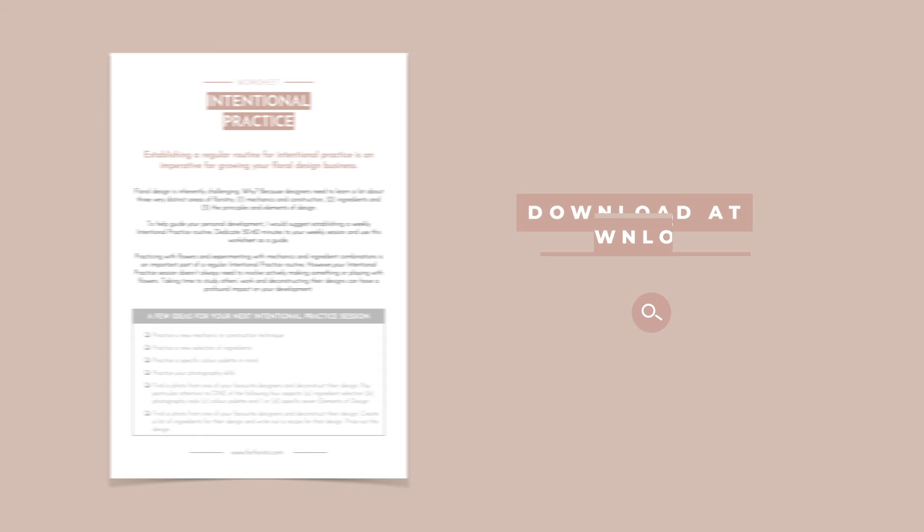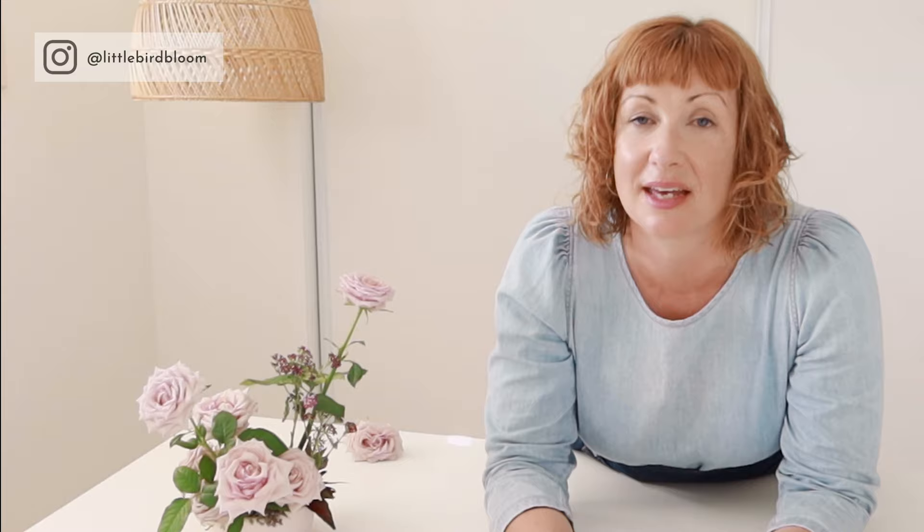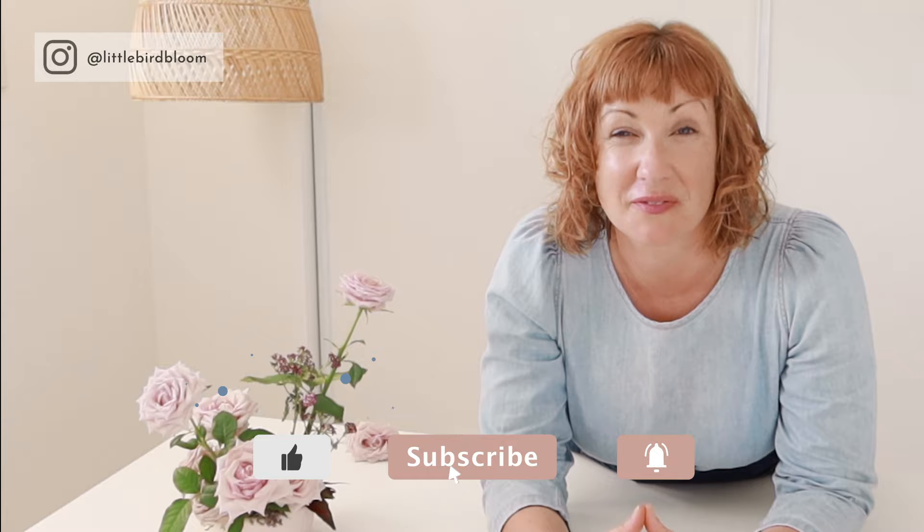Don't forget — if you want access to my free intentional practice worksheet, just visit forflorist.com/all-the-things and you'll get access to more than 20 free templates and resources, including my free pricing guide and my intentional practice worksheet. Put these tips into practice and you'll blow your mind at how much your photography skills can improve. If you know anybody who could benefit from this video, please share it. I hope you have a beautiful week and I'll talk to you again next week — bye for now!